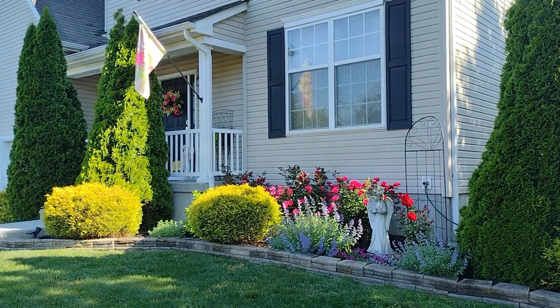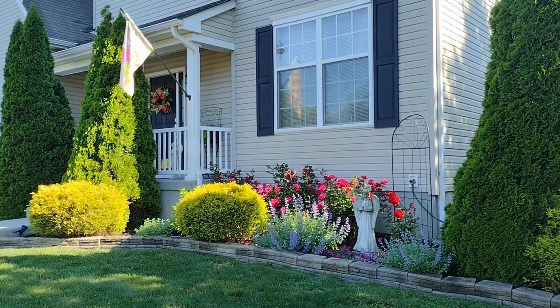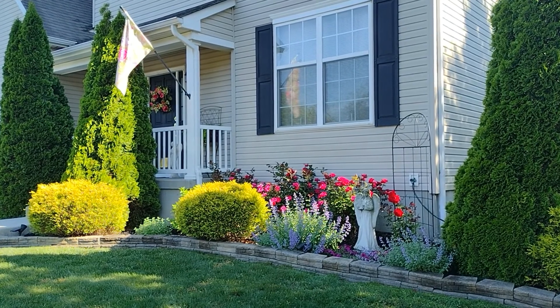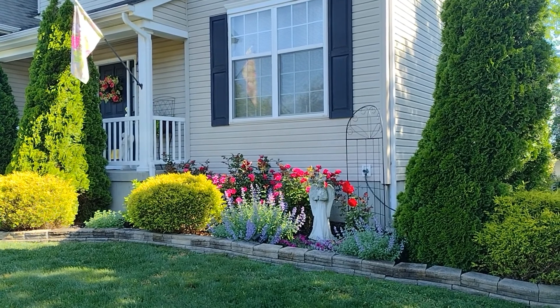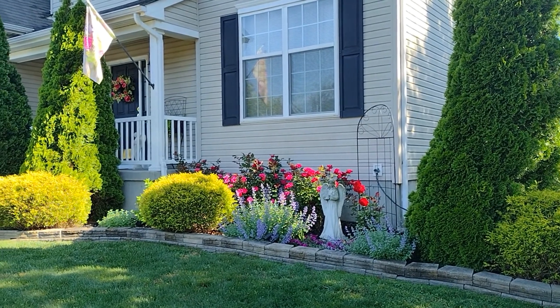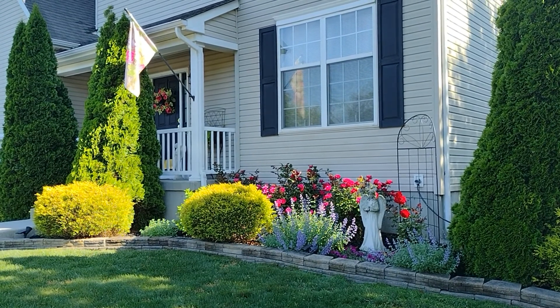Good morning everyone, welcome to another episode of Ladies Garden. This morning I just wanted to give a quick tour of my front garden. Quick history: we moved into this home in 2008 and this front garden was established probably two years after that.